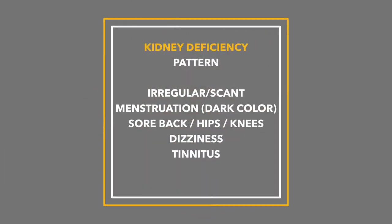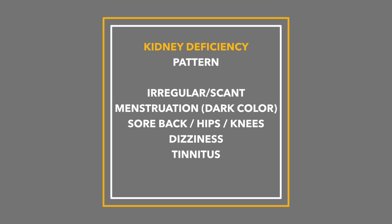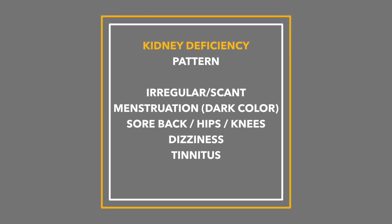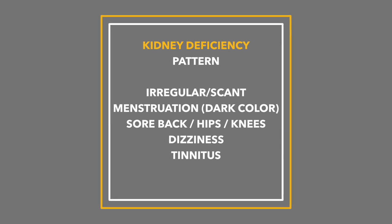In the kidney deficiency pattern, the key symptoms are generally irregular or scant menstruation with dark color, soreness of the back, weak legs or even knee pain, dizziness, tinnitus, and the pulse is going to be very different from what you'd expect in other patterns. The kidney pattern is going to have more urinary symptoms, more lower body symptoms including pain, and more sexual or discharge-related issues. So it's going to be a very distinct pattern of infertility.